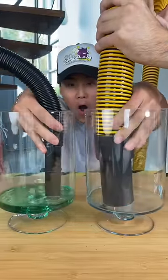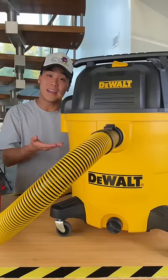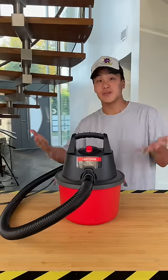And it seems like for these tests, no matter what, the expensive vacuum is going to take the victory. After the test, the expensive one wins again, but if you guys want to check out the cheap vacuum, it still works.